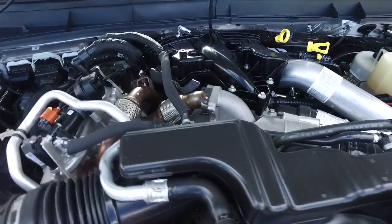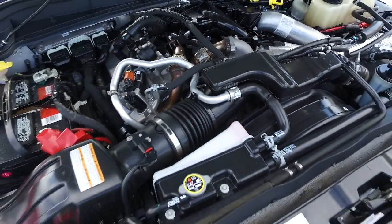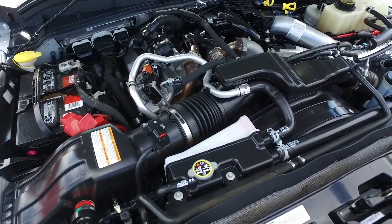Super duper clean — no signs of rust or oxidation. You'll be pumping out serious horsepower with that Power Stroke turbo diesel muscle to make you awesome.